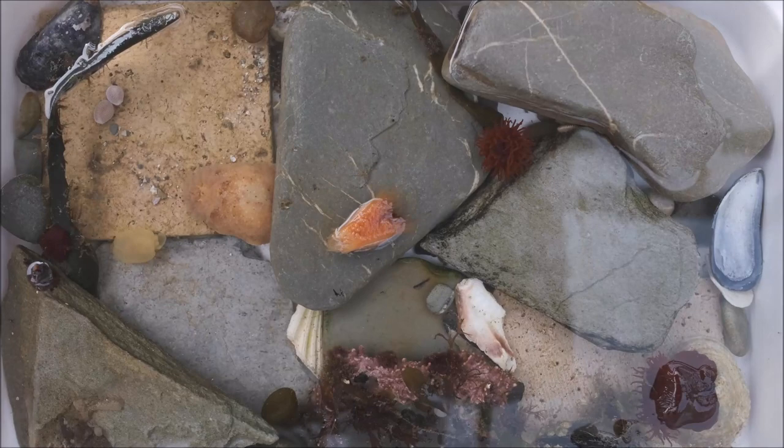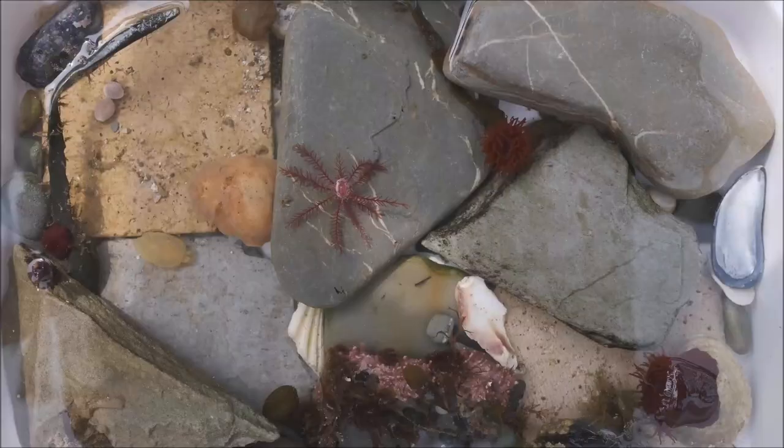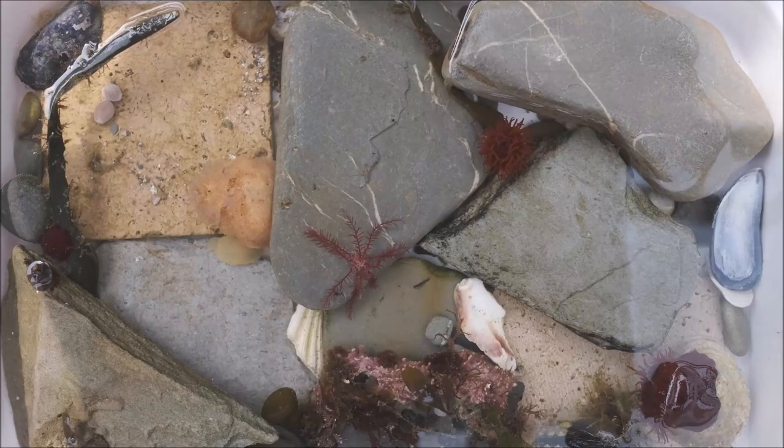This delicate creature is a feather star, closely related to starfish, but which can swim and walk about using their feathery arms. So on the next grey day by the sea, try peeking in the rock pools — you never know what colourful critters you might find.